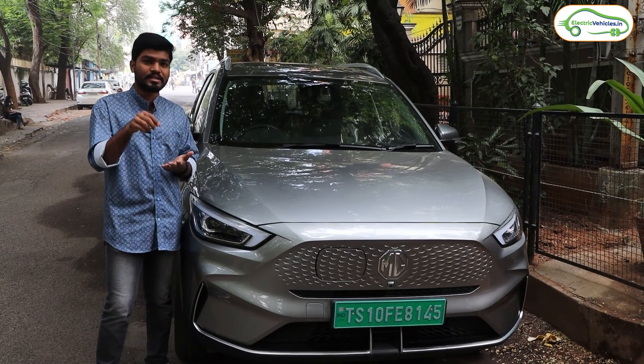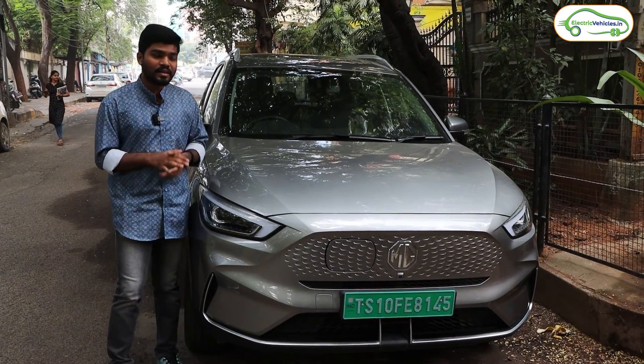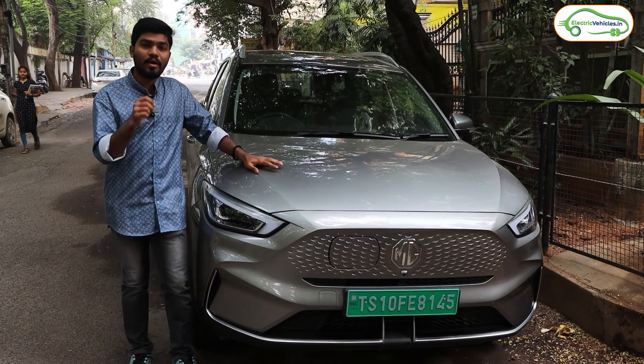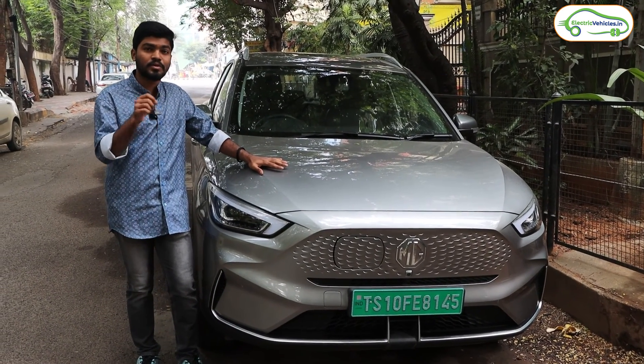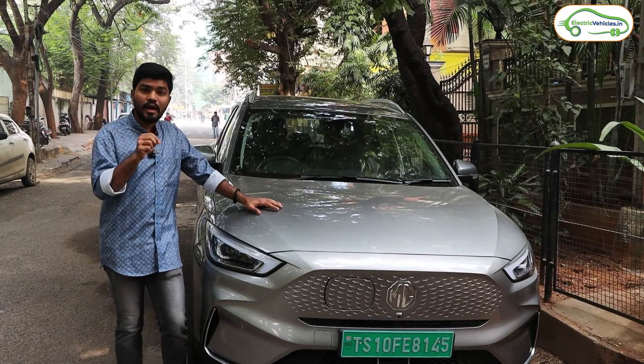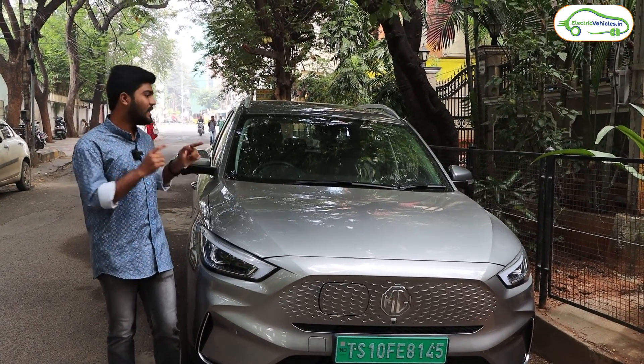I will brief you on what companies operate these stations, how to use them, and whether each charging station is working or not. On the way I will also tell you the route I am taking and what app I am using to locate those charging stations. So if you have an electric car, don't skip this video — watch till the end. Without any delay, let's start our drive.